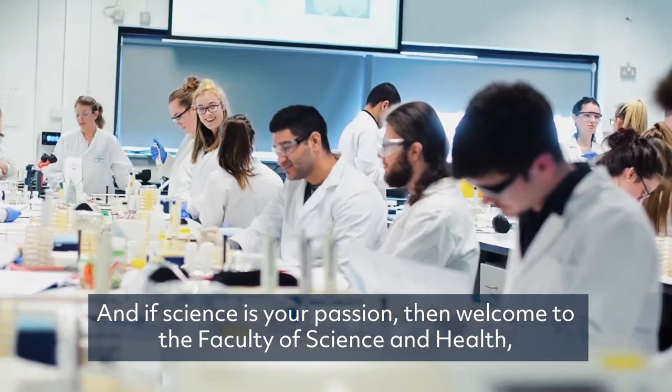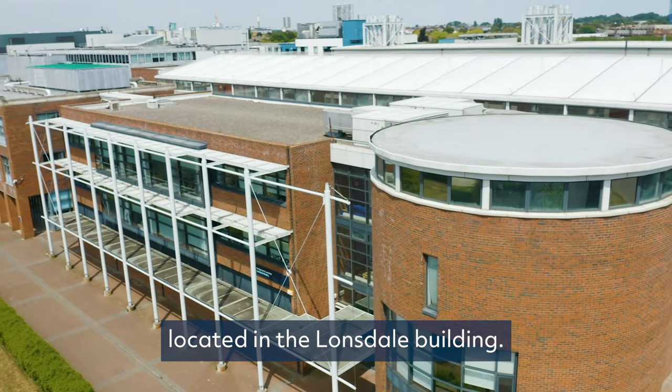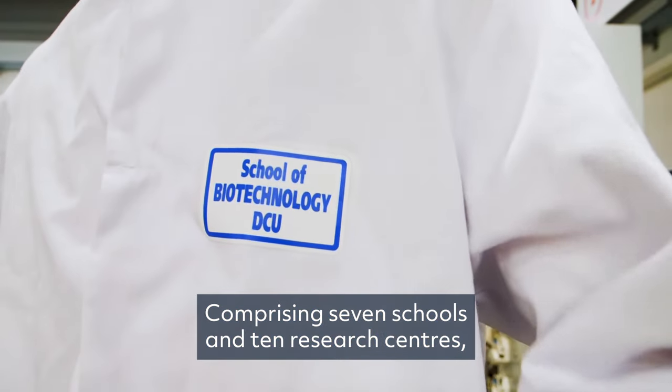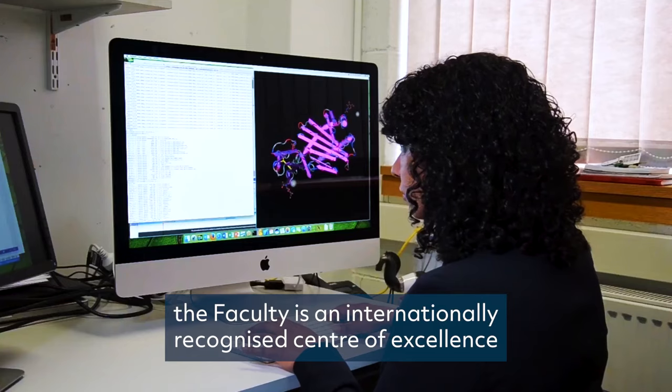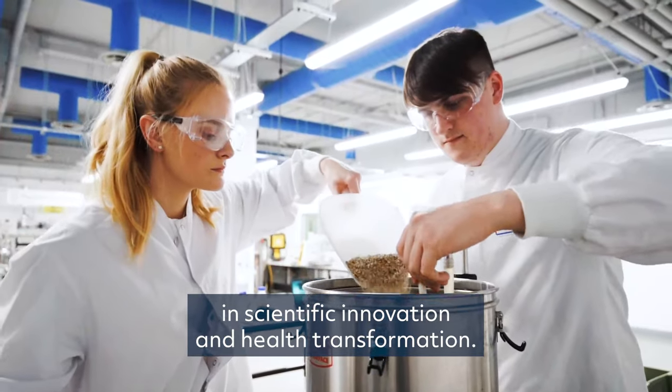And if science is your passion, then welcome to the Faculty of Science and Health, located in the Lonsdale Building. Comprising seven schools and ten research centres, the Faculty is an internationally recognised centre of excellence in scientific innovation and health transformation.